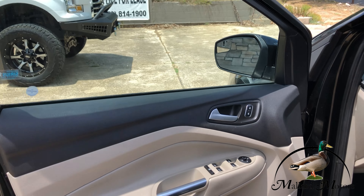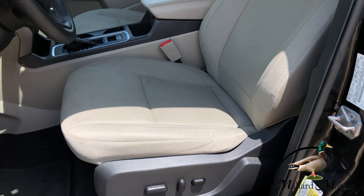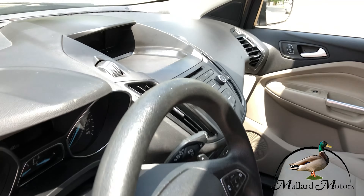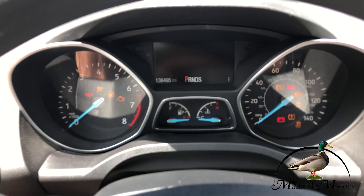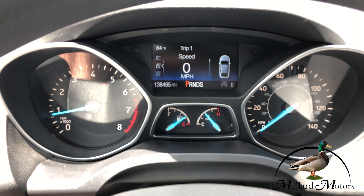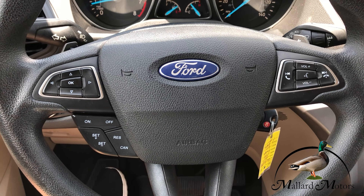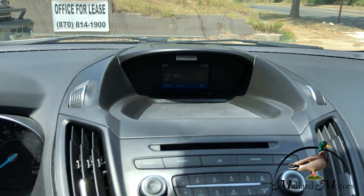Power locks, power windows, and power adjustable mirrors. Got a power driver's seat as well. We've got 138,000 miles on the dash. Cruise control on the steering wheel, along with controls for the radio and hands-free calling.